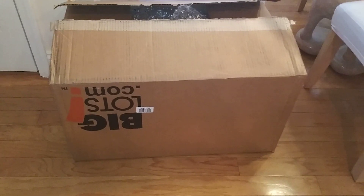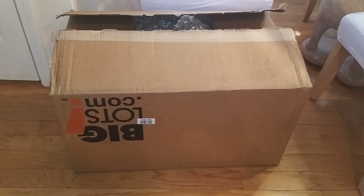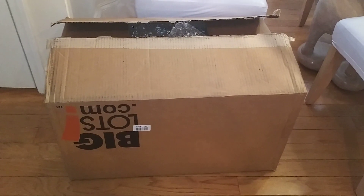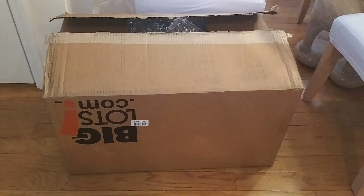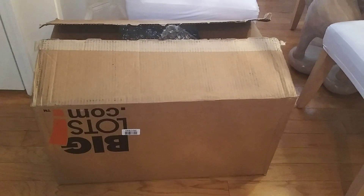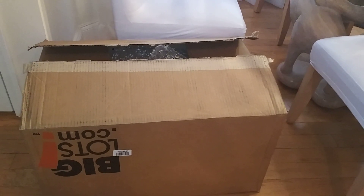Hey everybody, Tanya here. Thanks for tuning in and welcome to Tanya's Tasteful Table. I just busted open my box from BigLots.com. I'm going to show you guys a haul. This is a Crate and Barrel inspired haul.